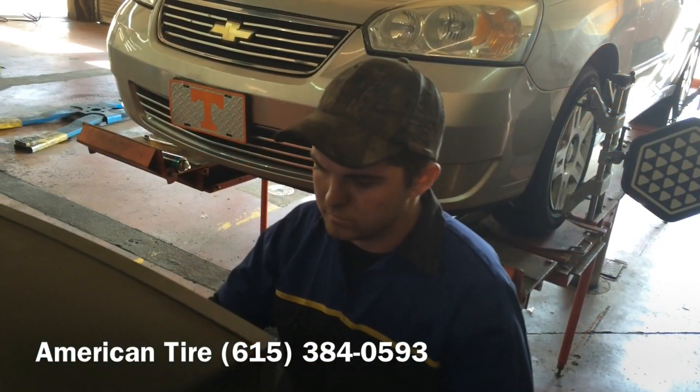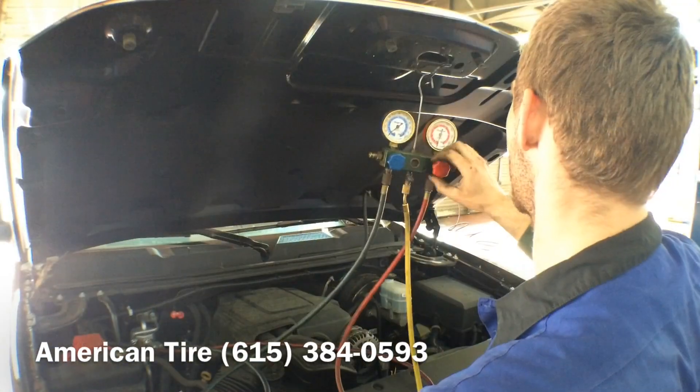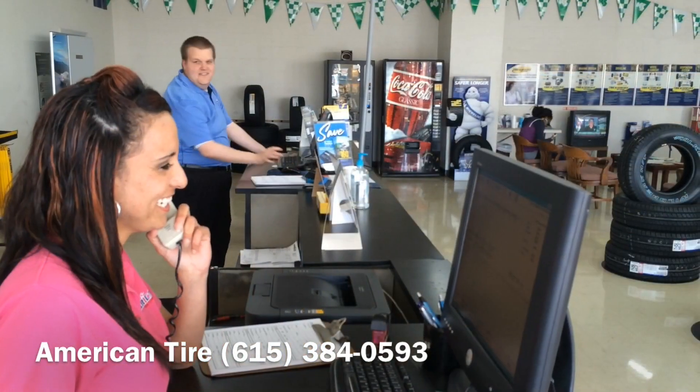But did you know American Tire also offers wheel alignments, brake repair, water pump replacement, AC servicing, engine diagnostics, starters, alternators, tune-ups, axle repair, and even engine and transmission replacement.